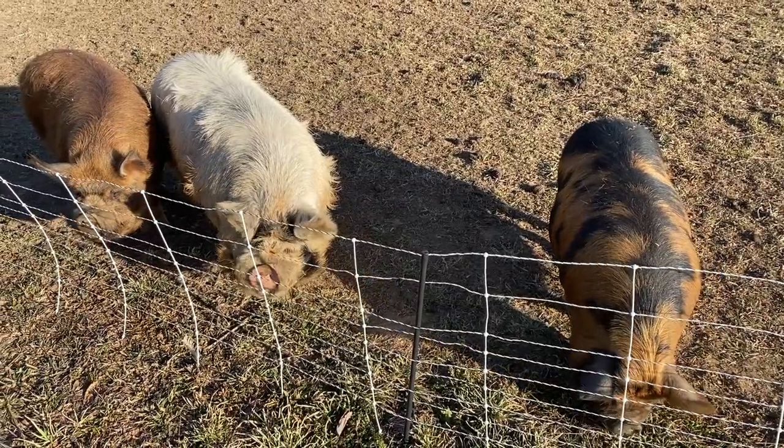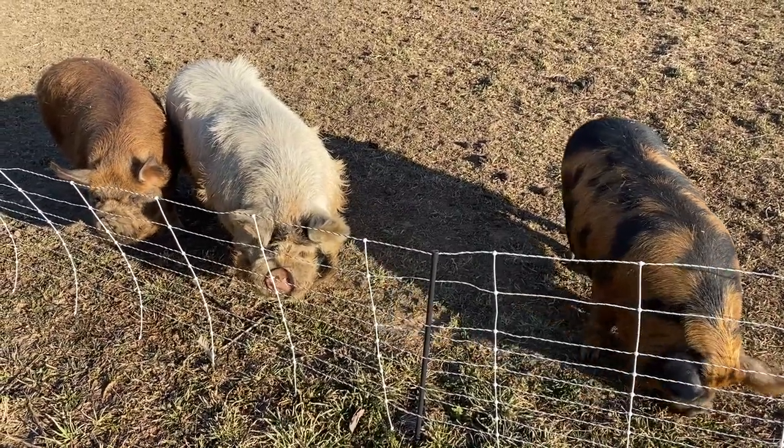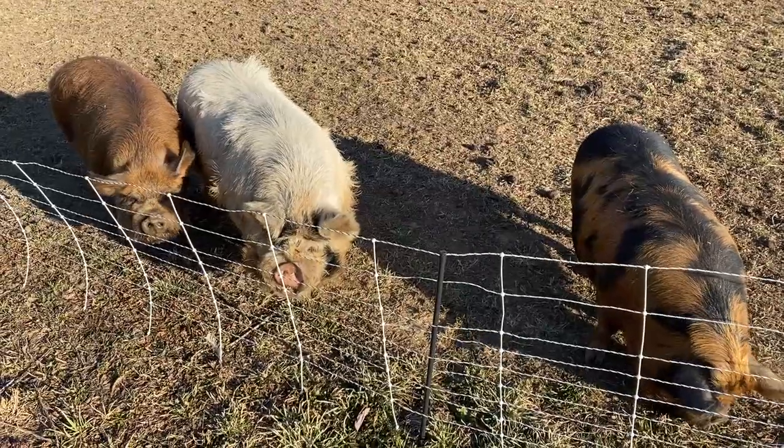We're going to head over there today. We've got to clean up their area because we're getting a bunch of rain tomorrow. Let's see what you guys think — do you think she's pregnant?